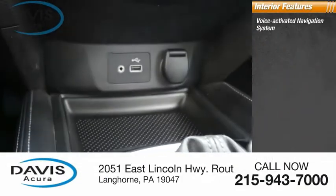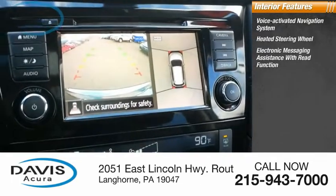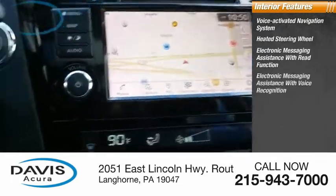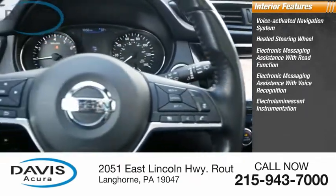Inside you'll find a voice activated navigation system, heated steering wheel, electronic messaging assistance with read function, electronic messaging assistance with voice recognition, and electroluminescent instrumentation.